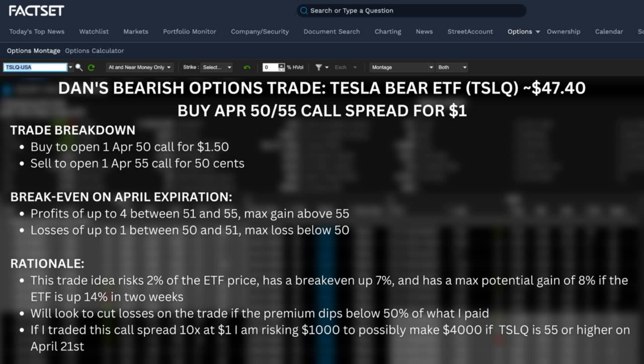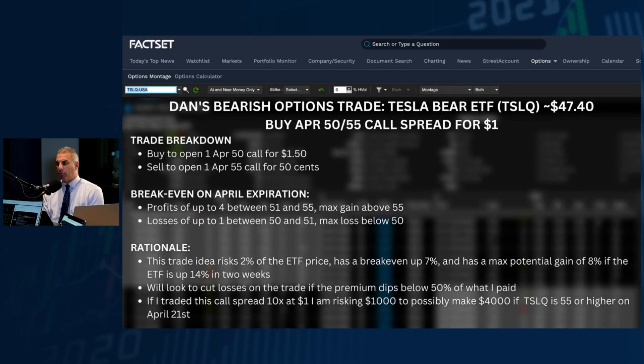Looking at these numbers, this is basically risk one to make four. But since you'd probably be stopping out at 50 cents, you're actually eight-to-one — effectively risking one to make eight if you allow that stop to kick in. The risk/reward sets up well, your timing is right in terms of earnings, and you're getting paid enough to sell that $55 call at 50 cents. If it was less than 25 cents I'd say there's no reason to do the spread, but this makes a lot of sense.